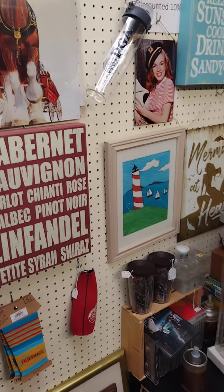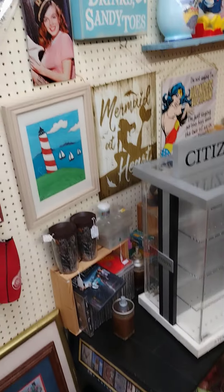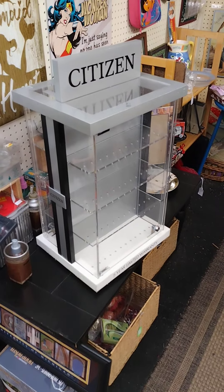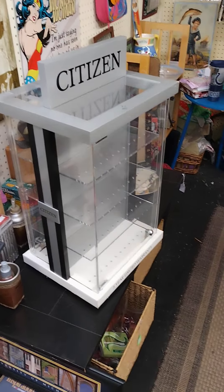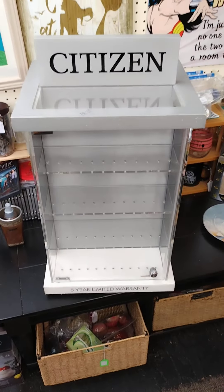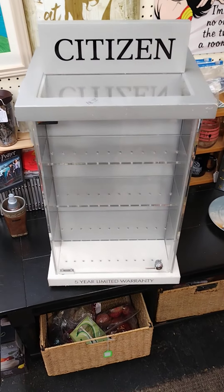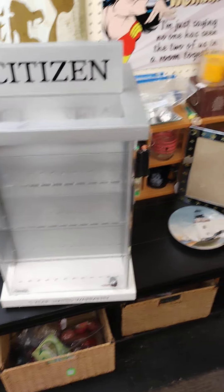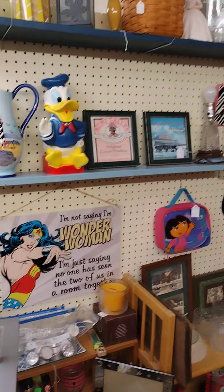Here we are at Murphy's Antique Mall, and we continue to stock and rearrange our inventory. That locking case — we're going to start having some jewelry and more collectible type items in there. Once we get it filled, if you see something that interests you, go upstairs to the counter. Whoever's working, the ladies have keys and can come down and unlock it for you, and they'll bring whatever items to the counter.